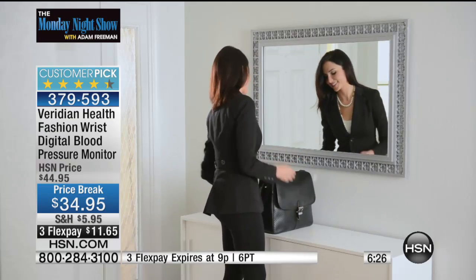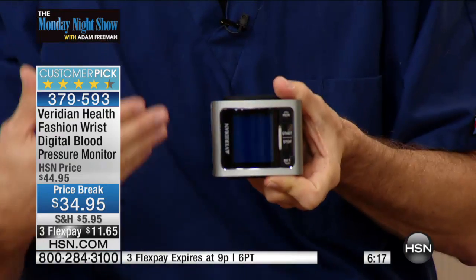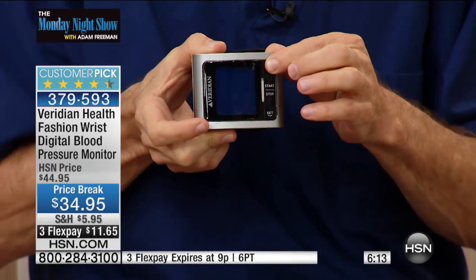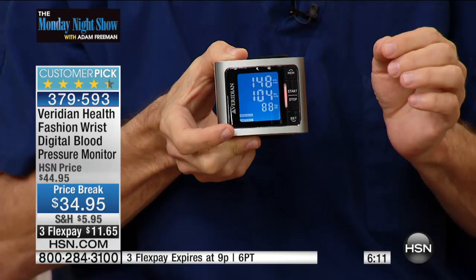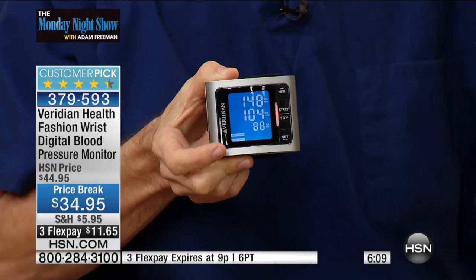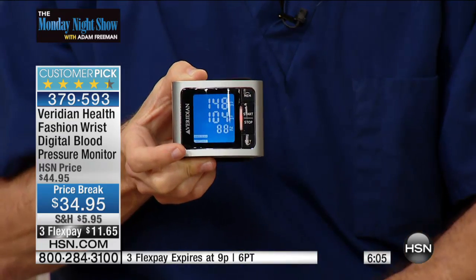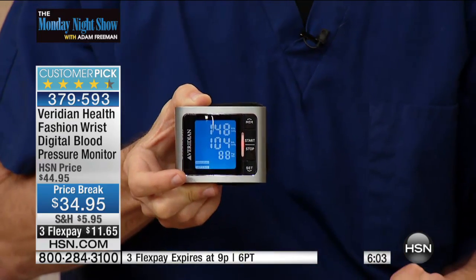You saw I just pushed one button to start. There's one button to scroll through your results. When you push the memory button the first time, what comes up is an average of the last three readings — taking you to another level of accuracy. Getting an average of the last three days is going to tell you specifically what your blood pressure has been running.